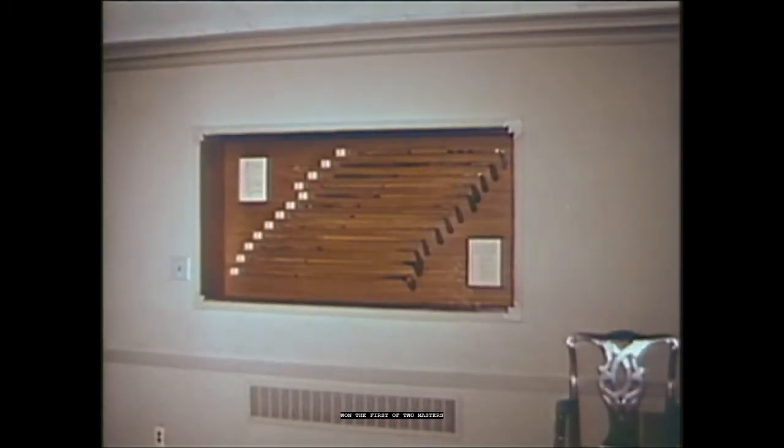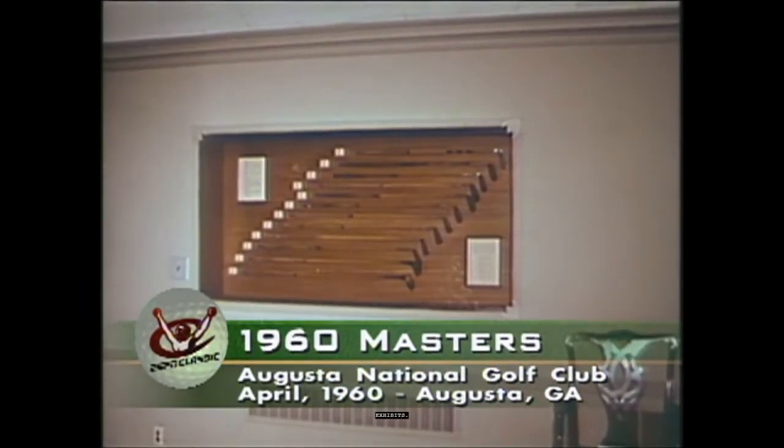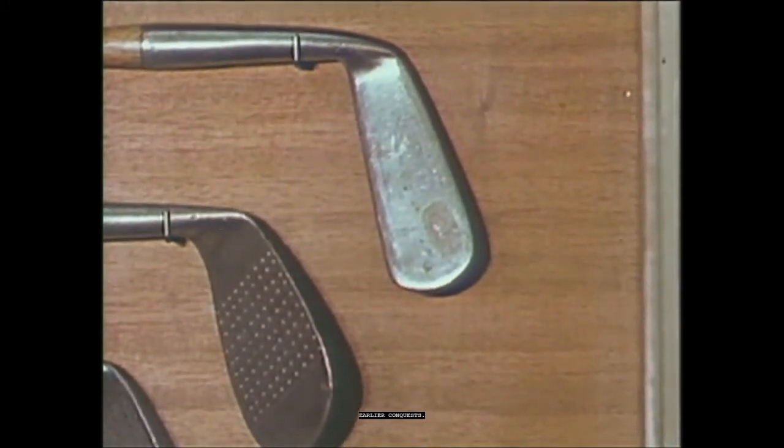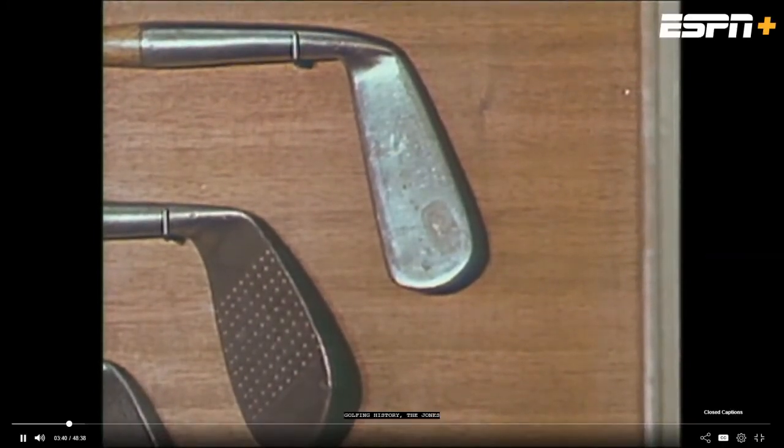In the trophy room, there are many historic exhibits. Here one may see the set of clubs used by Bob Jones in winning the Grand Slam — perhaps the most famous club in golfing history, the Jones Putter, known wherever golfers play. This is Calamity Jane. These clubs help write the history here at the Masters, for they are from the bags of former Masters winners and were used importantly by those players in winning the tournament.